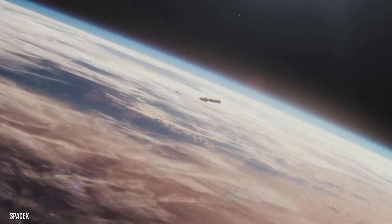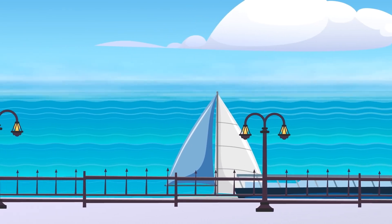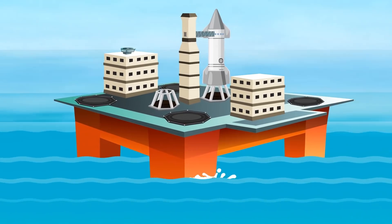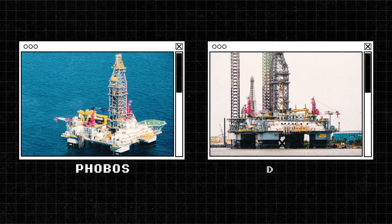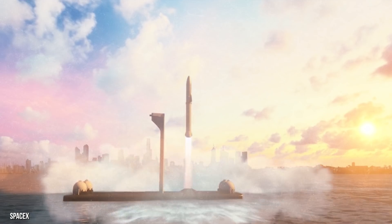Elon Musk is taking over the sky and the sea. As you stand on the shore and look out to the water, you will see a huge floating spaceport. That's where your journey to Mars will begin. SpaceX recently bought two floating oil rigs dubbed Phobos and Deimos that will be converted into seafaring launch pads for the SpaceX Starship.